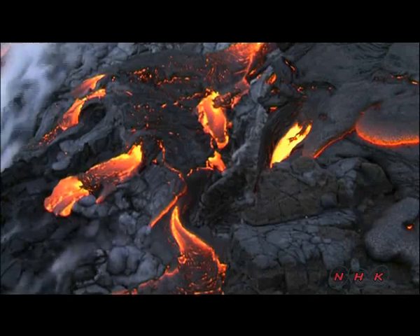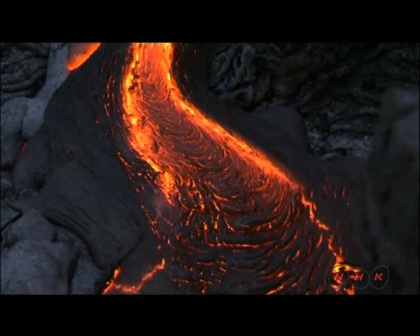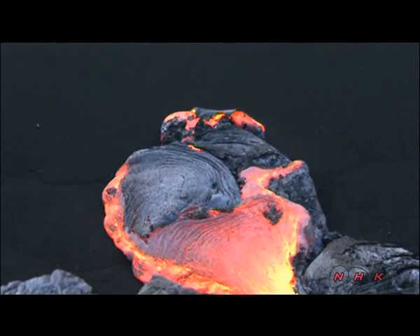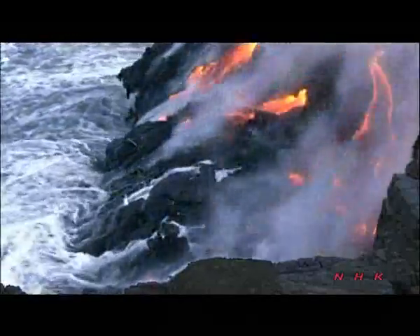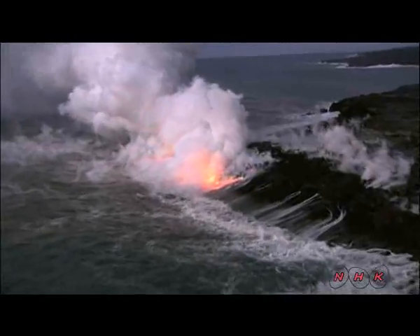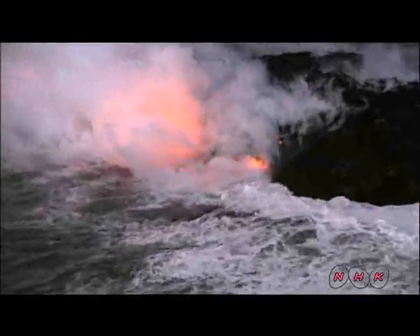The lava flows down 10 kilometers from the crater to the coast. It quickly solidifies when cooled down by the seawater, resulting in large amounts of steam. The ceaseless flow of lava adds to the island's landmass. The island has grown in size by more than 800,000 square meters since 1969.